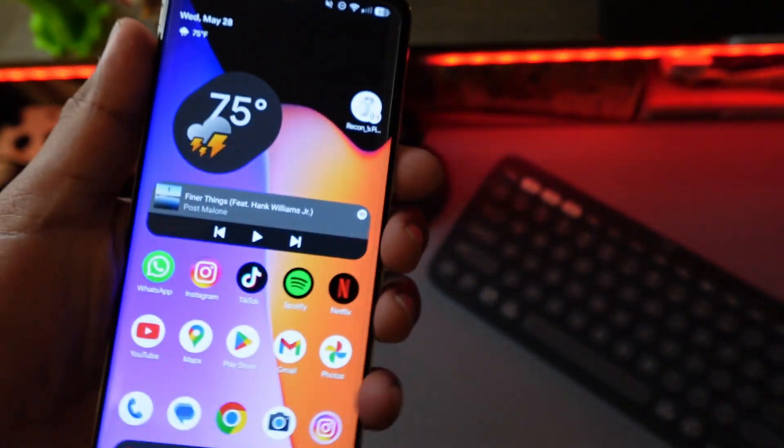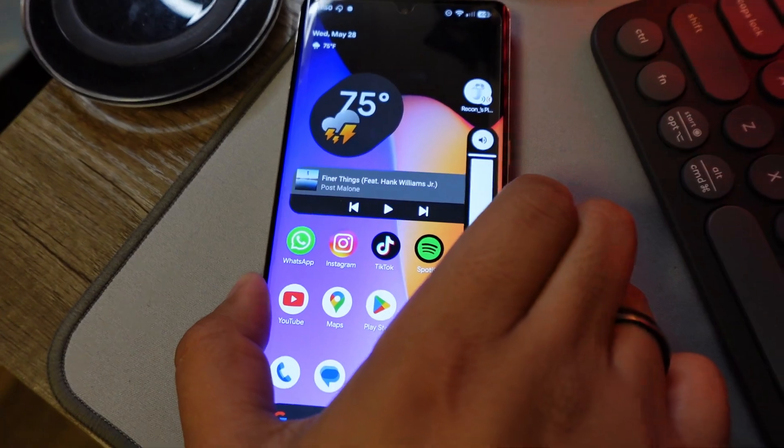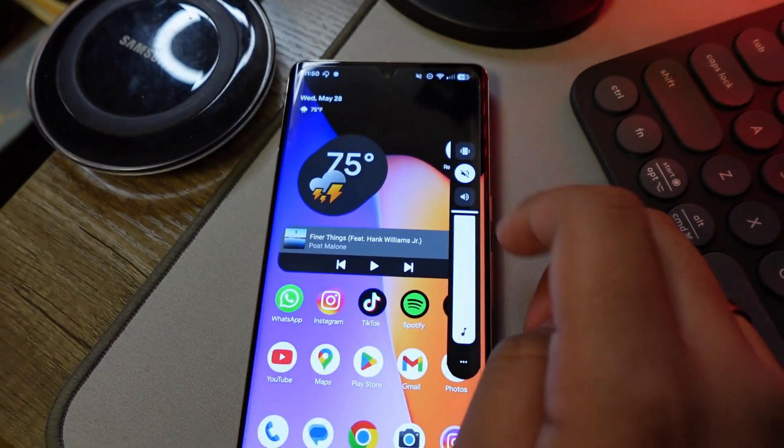There's also a 3D motion feature, but this is mostly just for pictures where there's a person on the background of your phone.